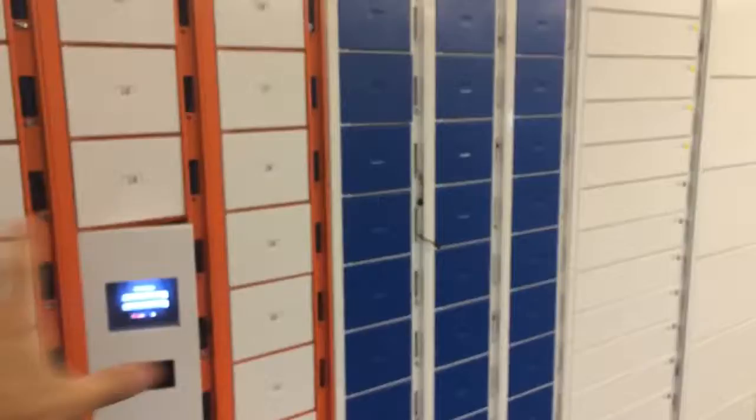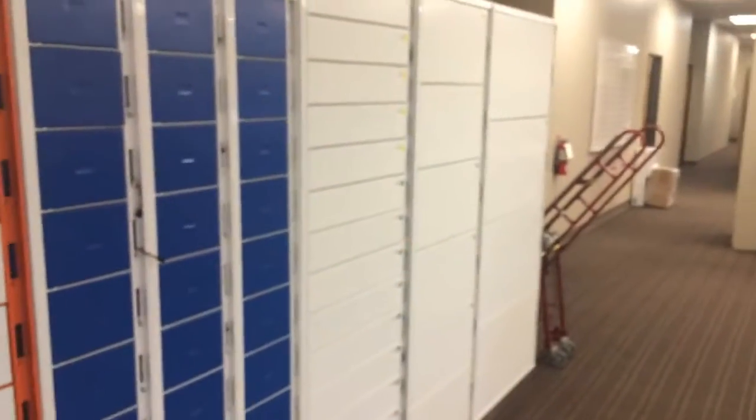Hey Nathan, I wanted to take a real quick video and show you. This is our little testing lab. These lockers represent a parcel locker or asset locker solution.